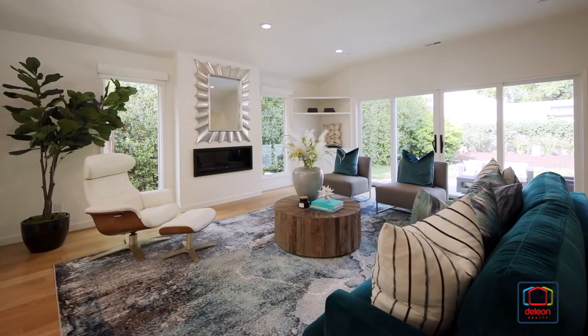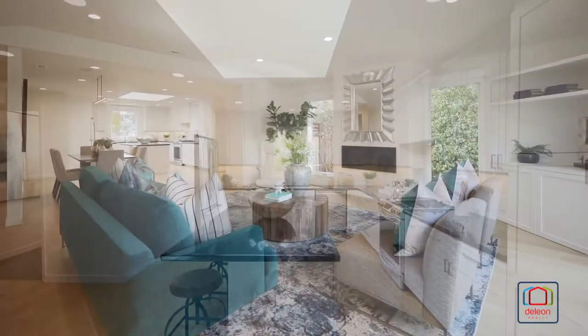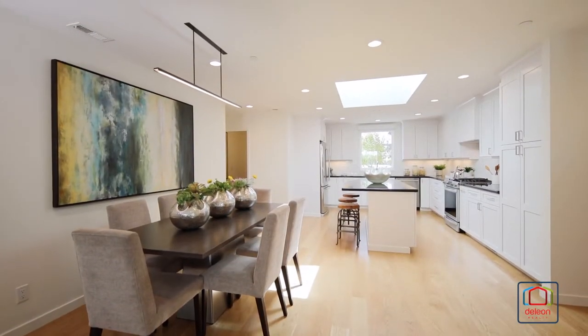Built in 2015 and showcasing outstanding build quality throughout, this home enjoys an open, light-filled floor plan perfectly suited for contemporary lifestyles.